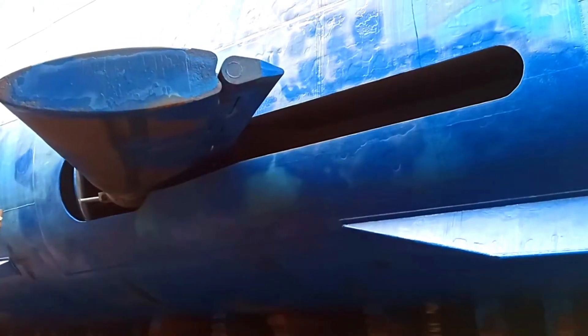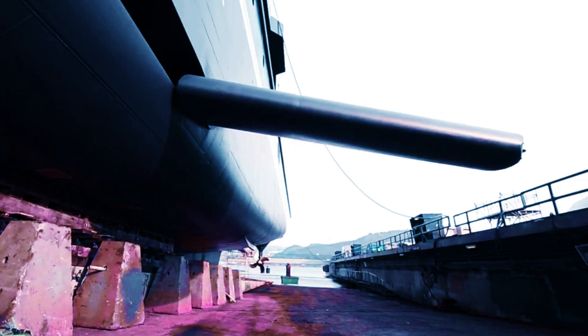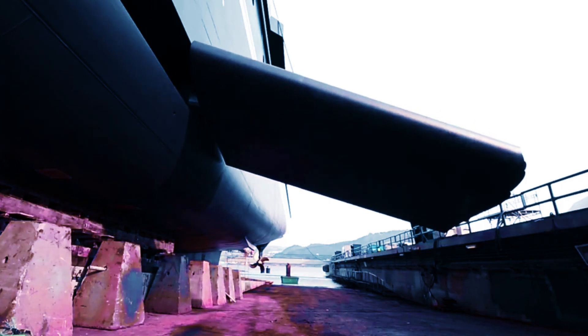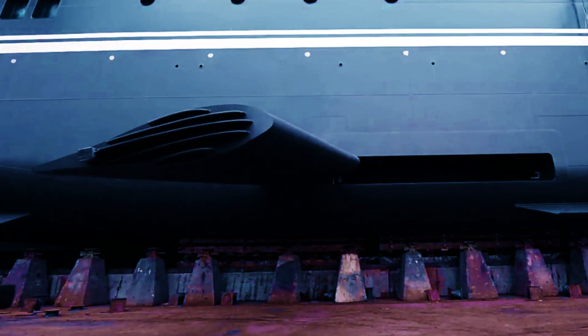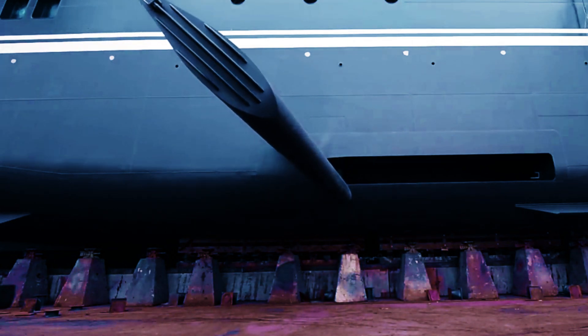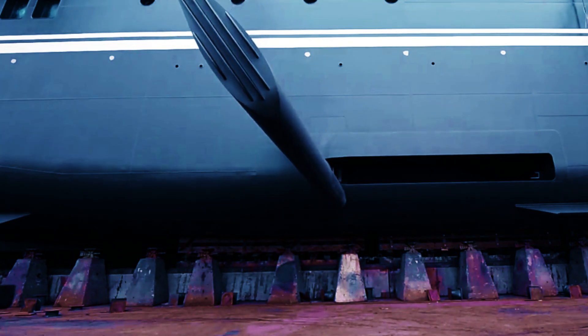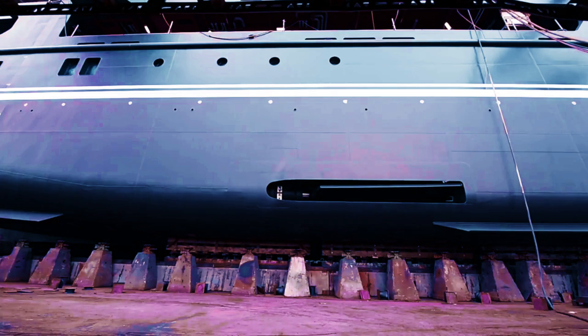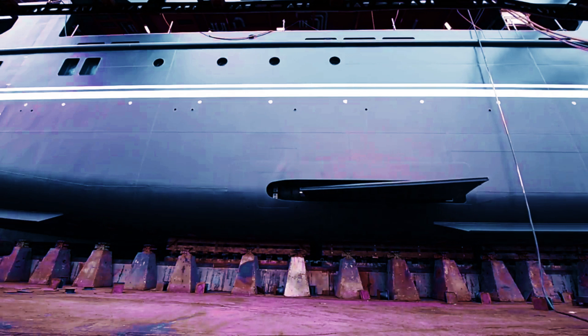Stabilizers function through a combination of fins, gyroscopes, and other mechanisms. The fins, located on the port and starboard sides of the ship, can be extended or retracted as needed to adjust the stabilizers and counteract any rolling or pitching that occurs. Ultimately, ship stabilizers are indispensable for enhancing overall ship safety — they significantly reduce the risk of accidents such as capsizing, making voyages much safer for both passengers and crew. For any ship, especially those responsible for carrying many passengers or a substantial amount of cargo, having effective stabilizers is vital.